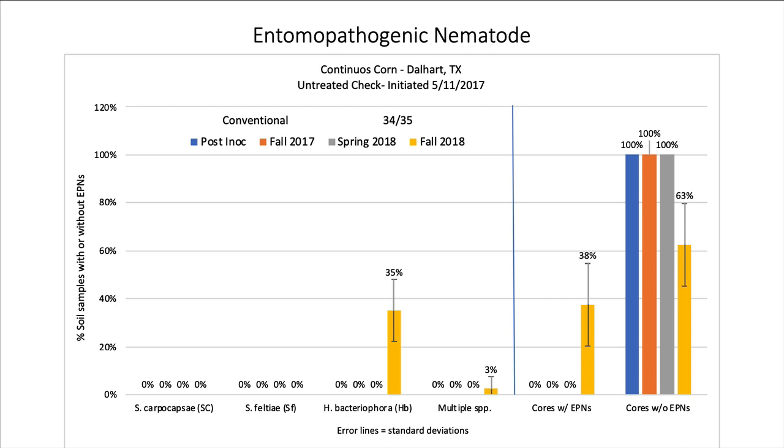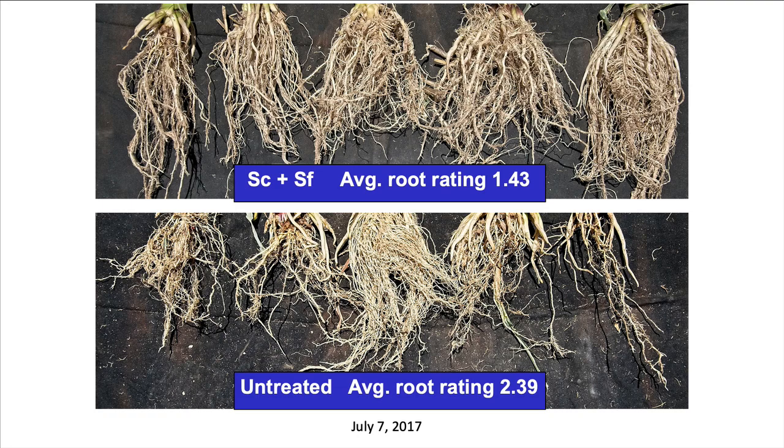Here are the untreated controls, where you'd expect zeros all the way across. But in fall of 2018, we started picking up Heterorhabditis bacteriophora — again because the harvest equipment moved those nematodes into control plots, which were actually a whole pivot tower away from the treated plots. These nematodes move about a meter a year by themselves in soil, but when you run tillage or harvest equipment through a field they move a lot more quickly.